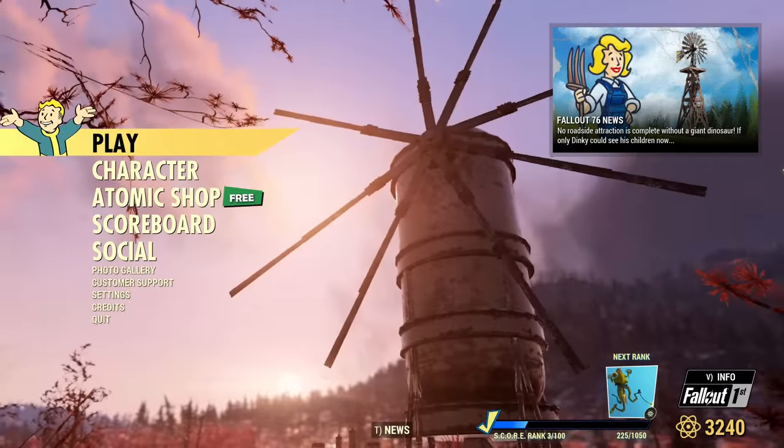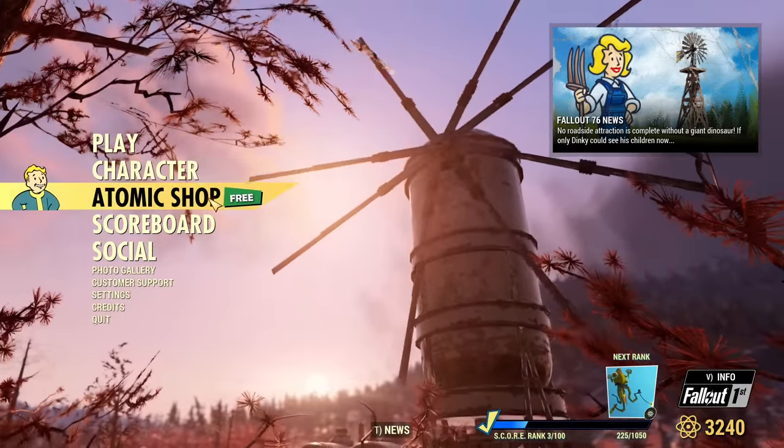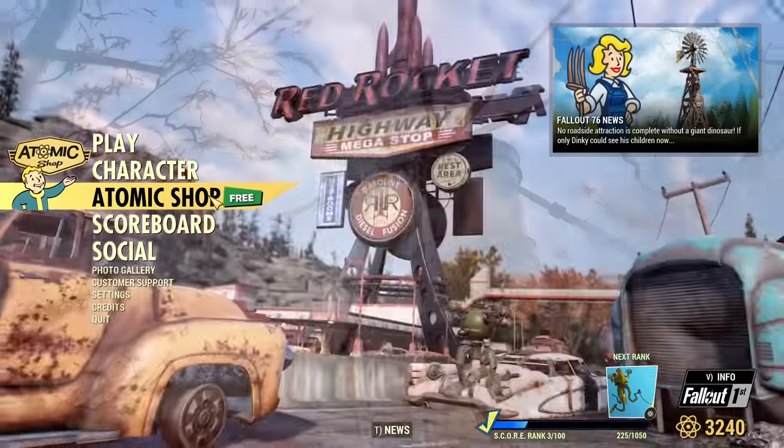Hey fellow Vaultwares! Another Tuesday, another Atomic Shop update, new daily and weekly challenges. Let's check it out.